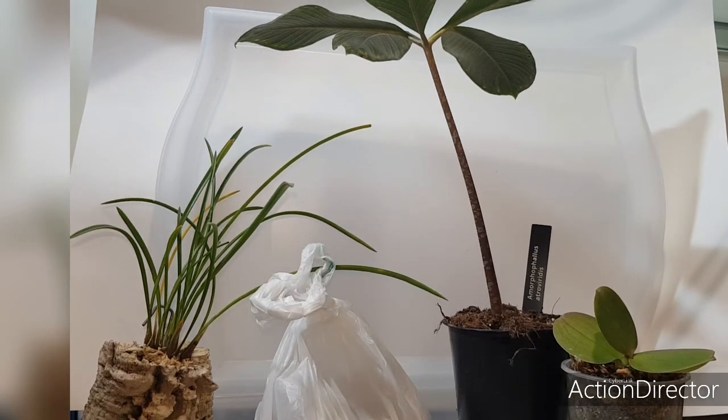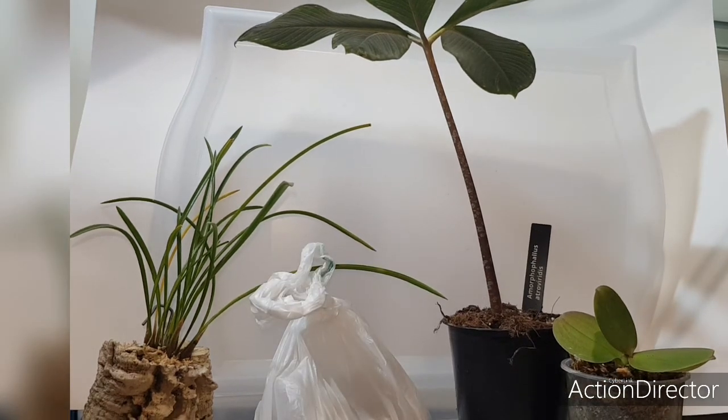Для чего используем осмокот? Небольшое количество этого удобрения — это удобрение пролонгированного действия, то есть длительного. Достаточно для трех месяцев питания растений. То есть вы положили небольшое количество удобрений, и растение питается постоянно — с водой поступают питательные вещества.